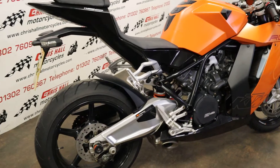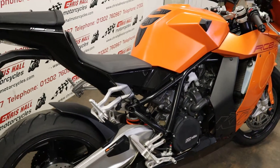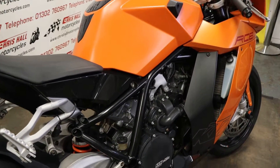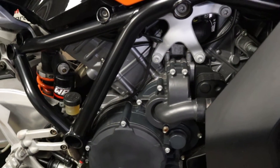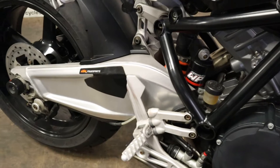This particular one, like I said, it's 2010, it's got 7,800 miles on the clock. It was last serviced about 800 miles ago, so fairly fresh, and as you can see it's a very clean bike.